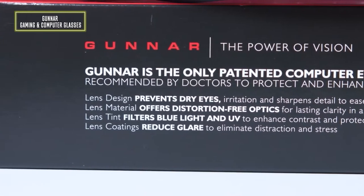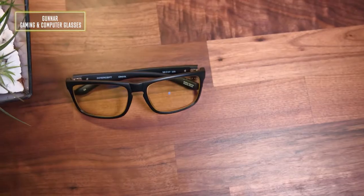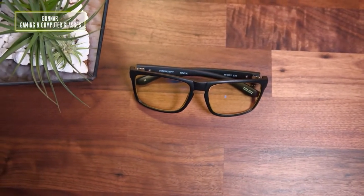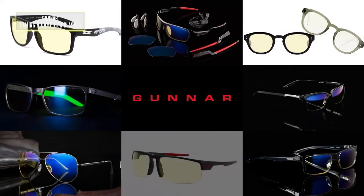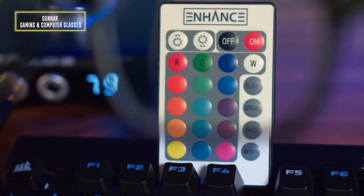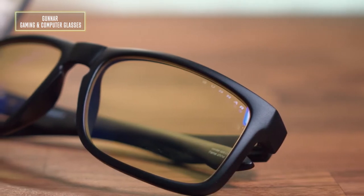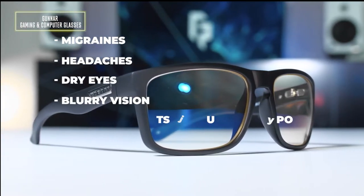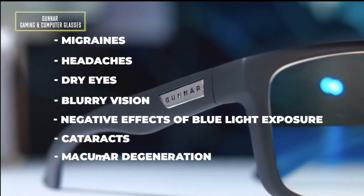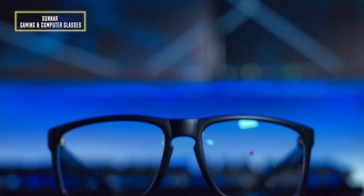Number 7: the Gunner gaming and computer glasses. Gunner produces the only blue light blocking computer and gaming glasses with patented lens technology, recommended by both doctors and professionals alike to protect and enhance your vision. Gunner improves performance while viewing tablets, smartphones, televisions, and computers, reducing eye strain, fatigue, and headaches. Unlike other blue light blocking glasses, Gunner developed the Blue Light Protection Factor, telling you exactly how much of the peak blue light spectrum at 450 nanometers you're blocking. Gunner protects against symptoms including migraines, dry eyes, blurry vision, and macular degeneration. These ergonomically designed, lightweight glasses are currently available at a discounted price of $50.